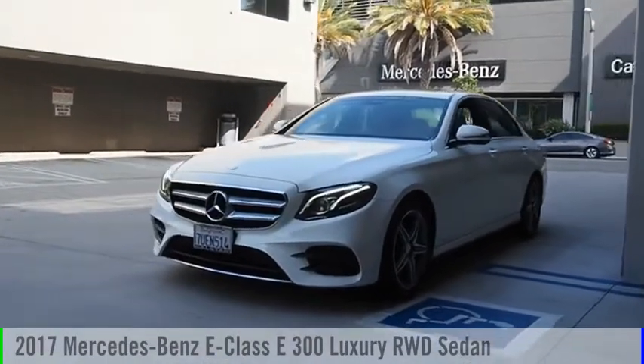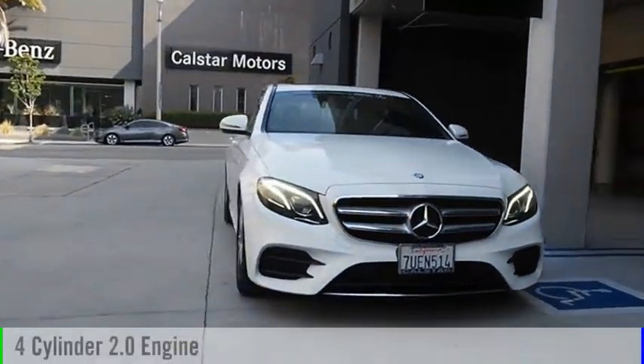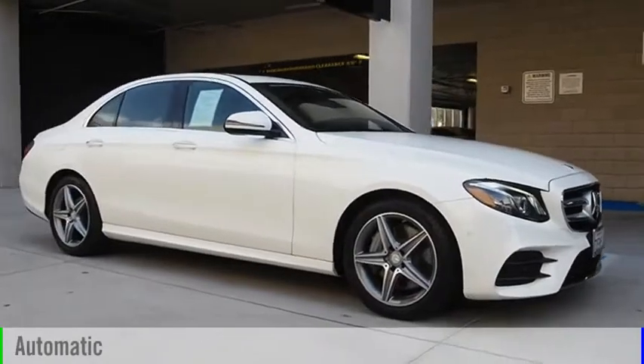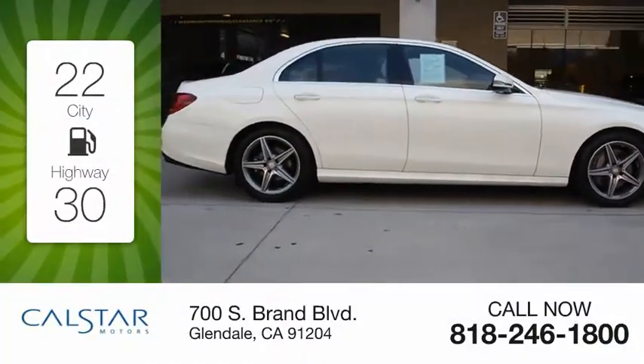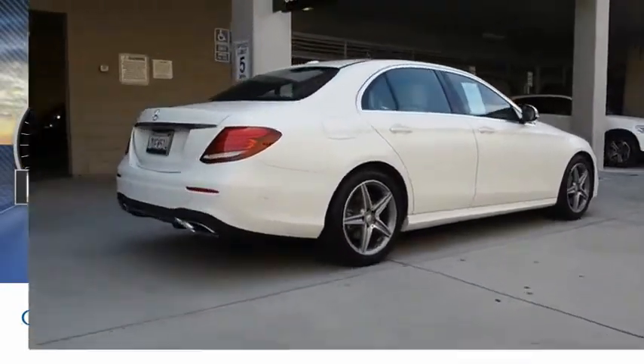Come test drive the 2017 E-Class. This vehicle is powered by a 4-cylinder 2.0L engine and comes with an automatic transmission. Great fuel efficiency saves you money by requiring fewer trips to the gas station. This vehicle has less than 20,000 miles.